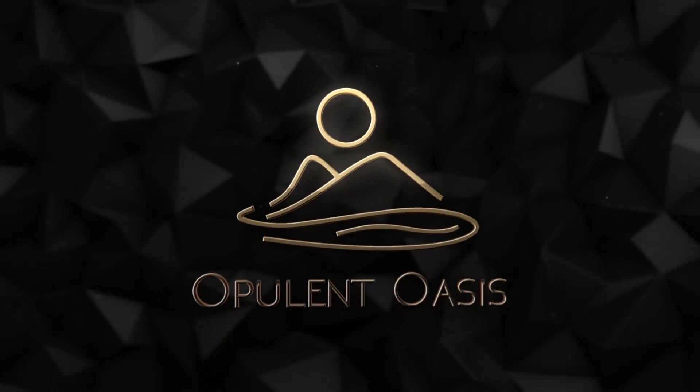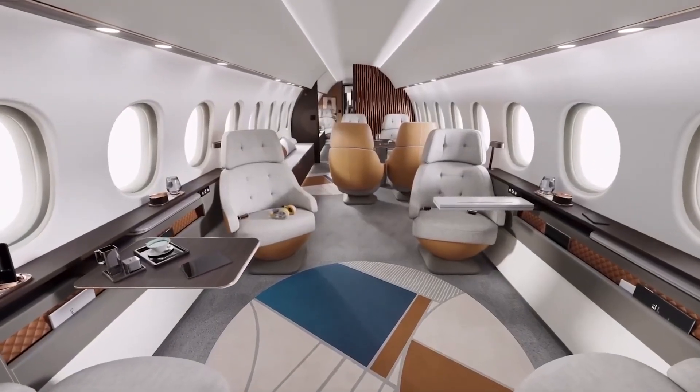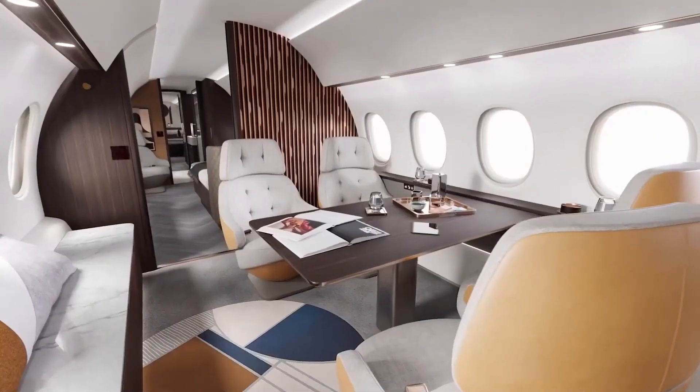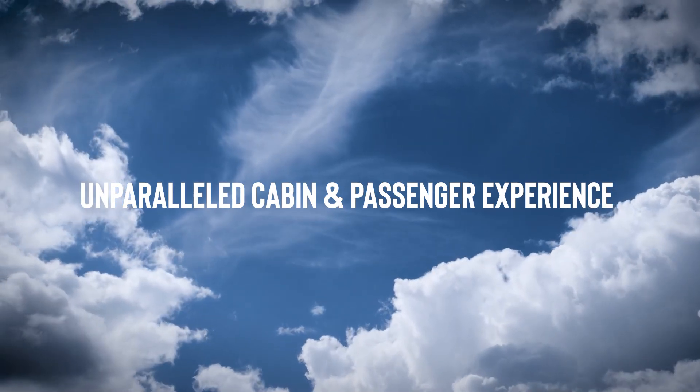Welcome back to Opulent Oasis. While you may not find a typical minibar up here, who needs drinks when you're sipping on pure elevation? The Falcon 10X isn't just joining the luxury jet race, it's leading it with flair — unparalleled cabin and passenger experience.